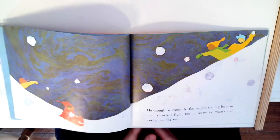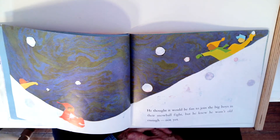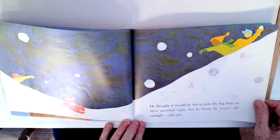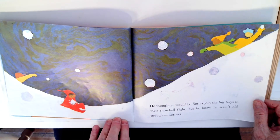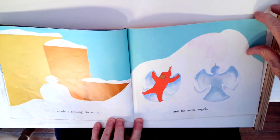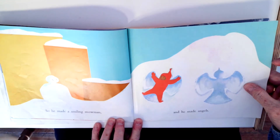He thought it would be fun to join the big boys in their snowball fight, but he knew he wasn't old enough — not yet. Look, they're throwing snow at each other. You only throw snow when the other person agrees to it. You don't throw it at someone who doesn't want you to. So Peter said, no, I'm not big enough yet. So he made a smiley snowman. And he made angels — he laid in the snow and he made snow angels.